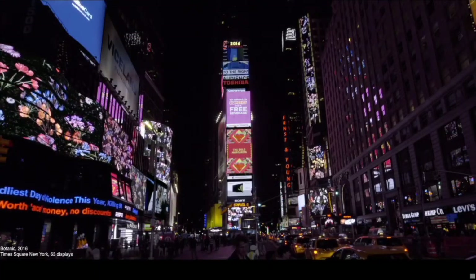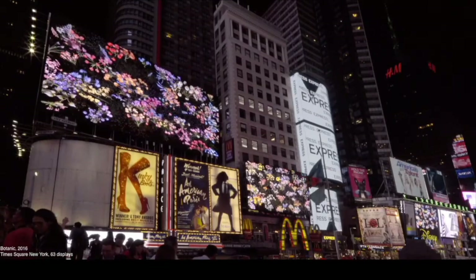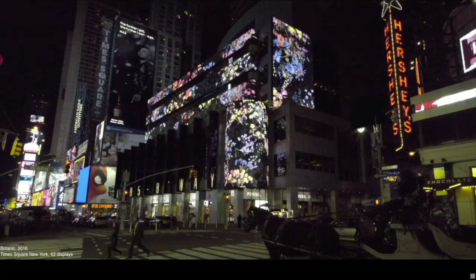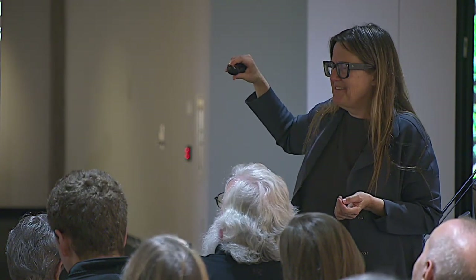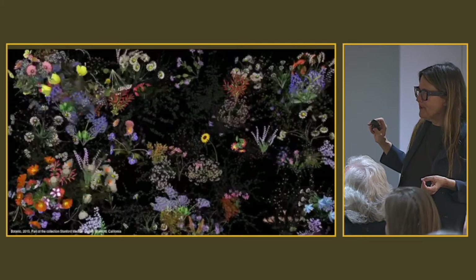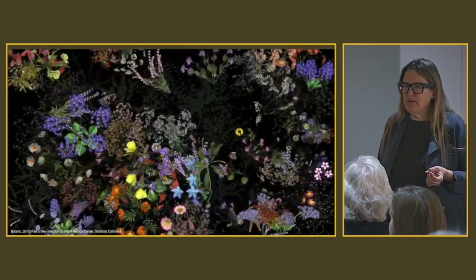I got to play around with Times Square with about 63 displays. I showed my piece called Botanic — flowers contained that explode and fill the space they're in. It was very exciting because people honked their horns and everything would stop. It was originally made for Stanford Hospital — flowers from their gardens. For New York, I added condolence flowers because of 9/11.